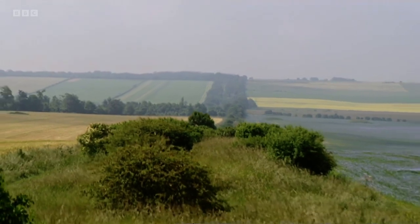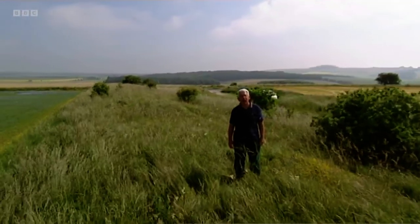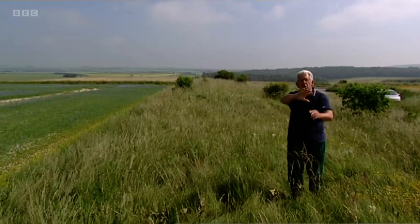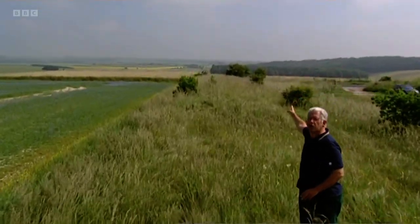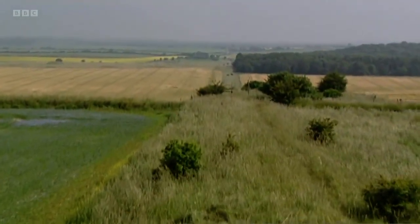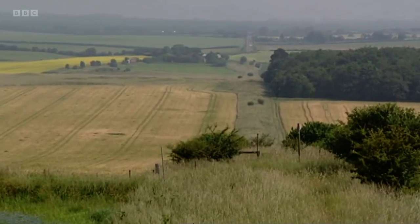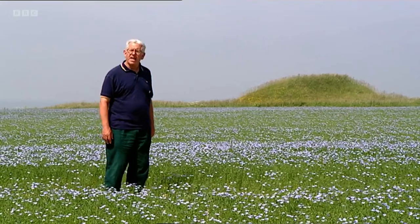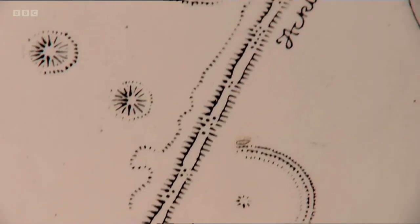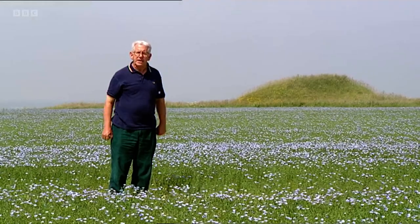Underneath this grassy bank is a genuine Roman road, still intact after almost 2,000 years. It's called Ackling Dyke, and it led from the little settlements in the south to the major town of Salisbury way up north. This particular area is full of Iron Age burial mounds, and the Romans paid no attention to those at all — they simply drove the road straight through the middle of them. So as well as having an important road, they were also making a powerful political statement.